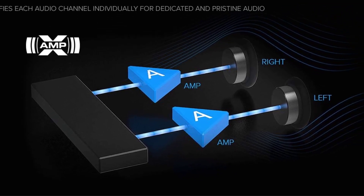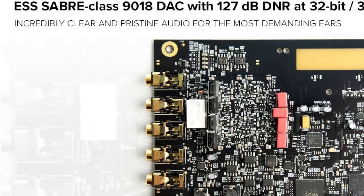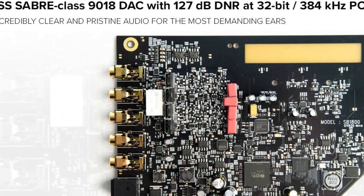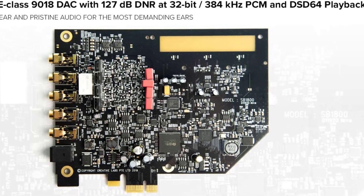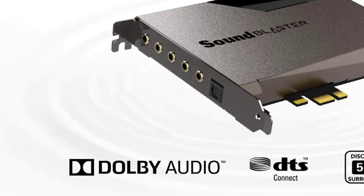It also has a built-in microphone array, two 3.5mm audio ports, and two 6.3mm audio ports for hassle-free I/O and connectivity. The Sound Blaster AE7 has five 3.5mm audio ports and a Toslink port.